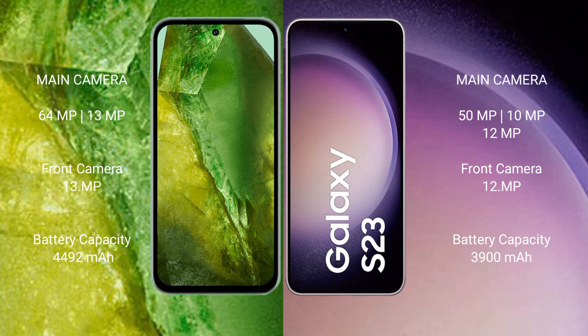Google Pixel 8a has a 4492mAh battery with 30W fast charging support. Samsung Galaxy S23 has a 3900mAh battery with 25W fast charging support.